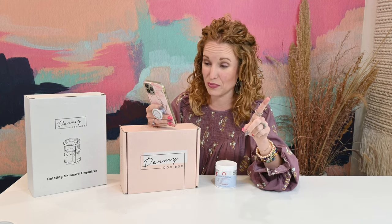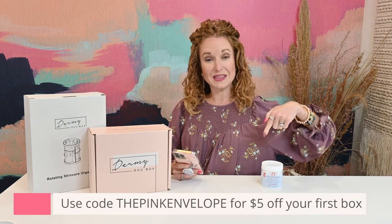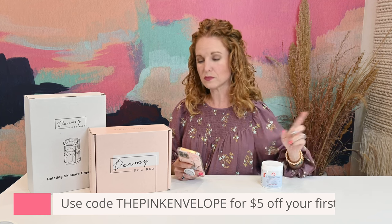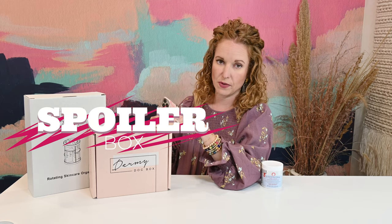The box is only $49.99 a quarter with free US shipping, so it's a great price point. If you use coupon code THEPINKENVELOPE, you get $5 off your first box. I am spoiling the Winter Box, so if you ordered right now, this is the box you would get. So let's dive in.